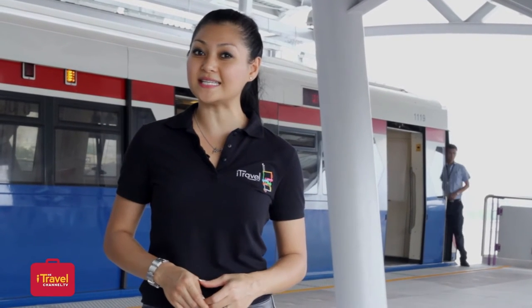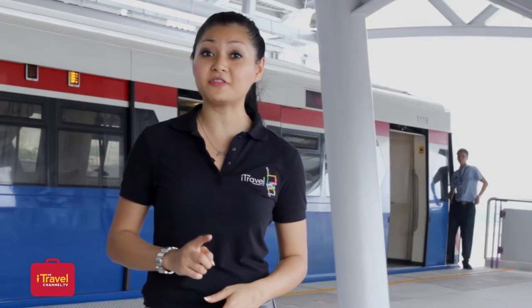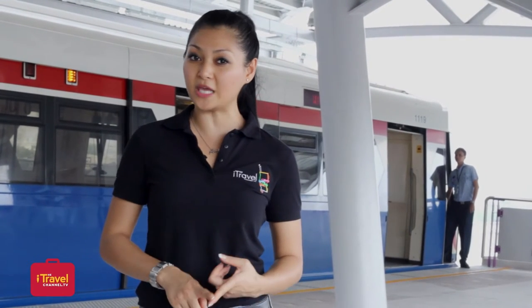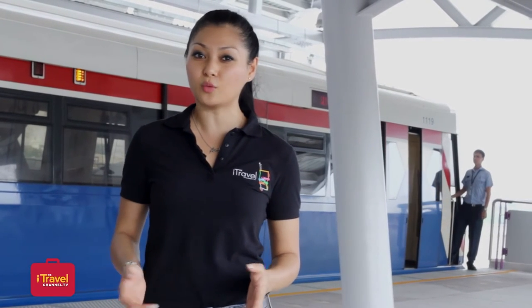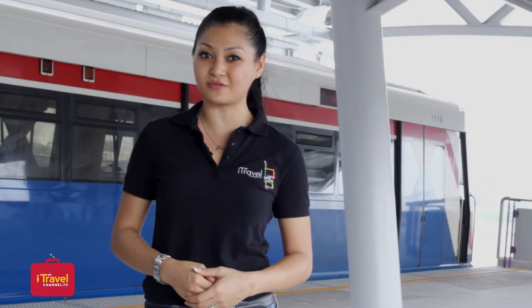There you have it. Now you know how to use the BTS correctly and smartly. Getting anywhere in Bangkok will be as easy as hopping on and off. But if the BTS doesn't take you exactly where you want to go, it can always connect you to the BRT, the MRT, and more. But that's a story for another day. This is Angie from the iTravel channel, where smart travelers go for their dose of knowledge.